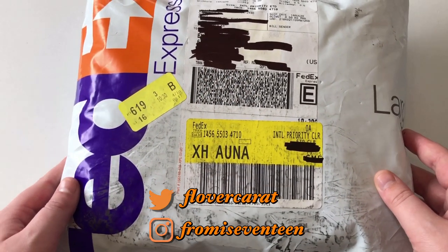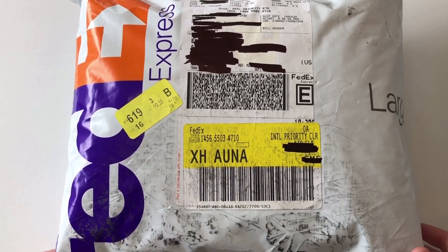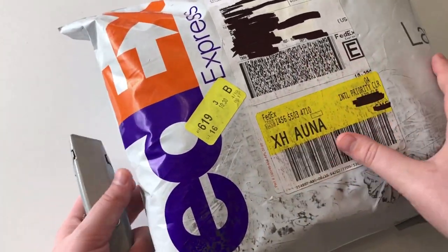Hello everyone, I only have one item today but I am so so so excited for it. So let's go ahead and get into it. I am so excited for this item.